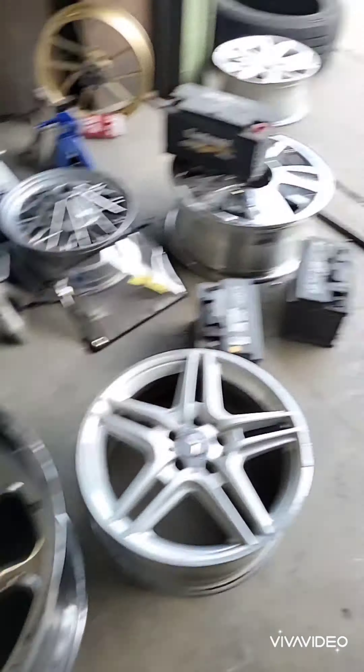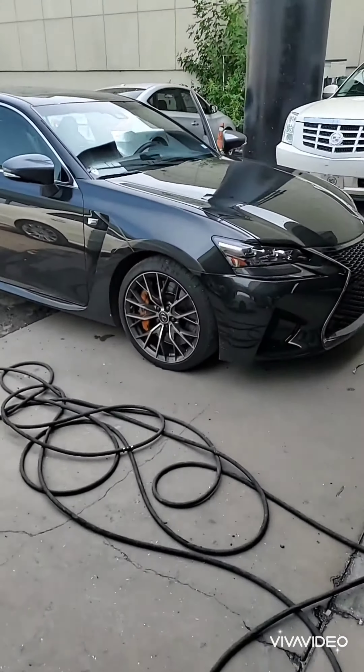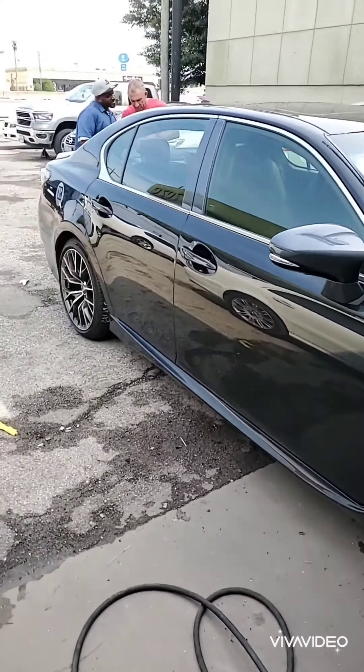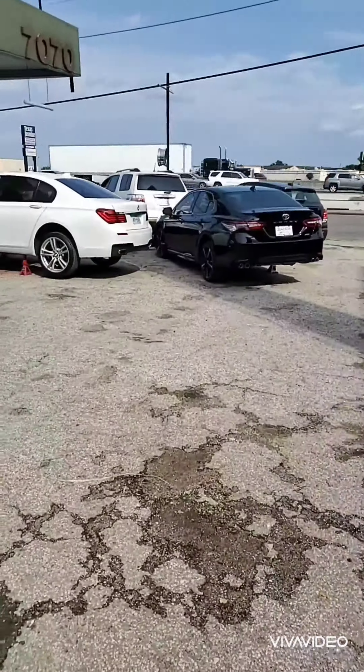As you can see, we do a lot of custom work and we specialize in luxury cars. HoustonWheelRepair.org, MyWheelDoctor.com — this is another reason why we are the best.